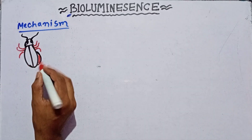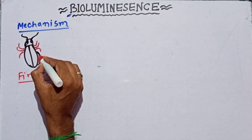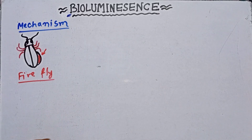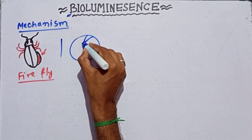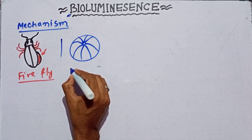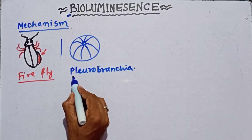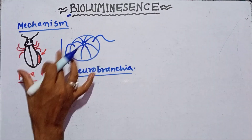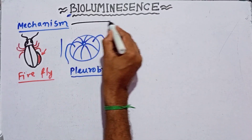That is a beetle and this beetle is called the firefly. You know very well that the firefly can produce cold light. There is another animal called Pleurobrachia — this animal is of the phylum Ctenophora and they also have the capacity to produce light. Now we have to know about the mechanism of light production.